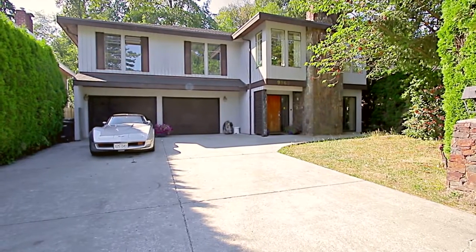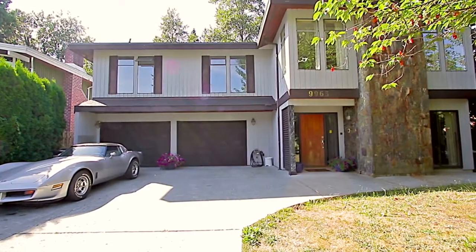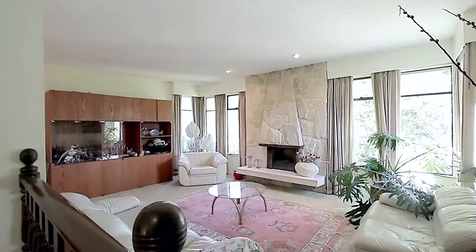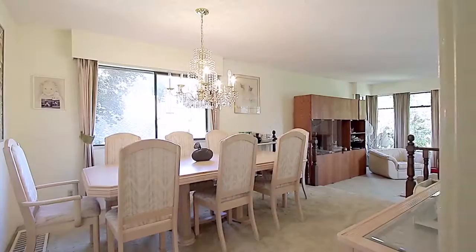9963 Rathburn Drive is a spacious family home set adjacent to green space in a quiet North Burnaby neighborhood. Come up the stairs and into your sunken living room, which has a gas fireplace and is open to the dining room.